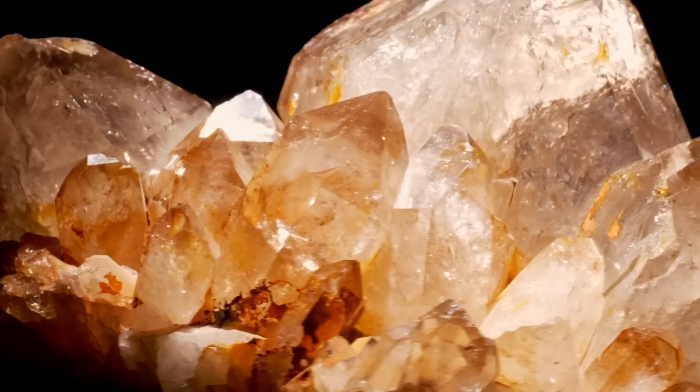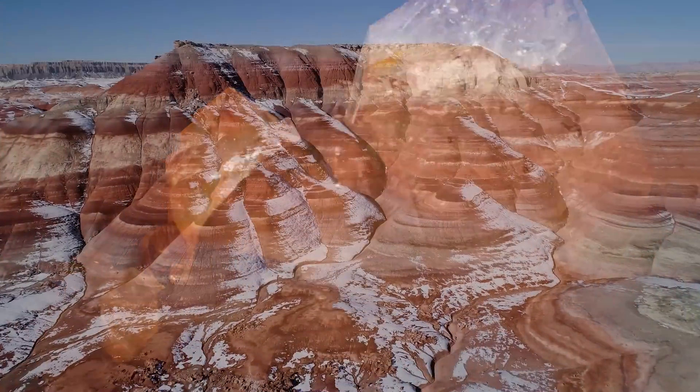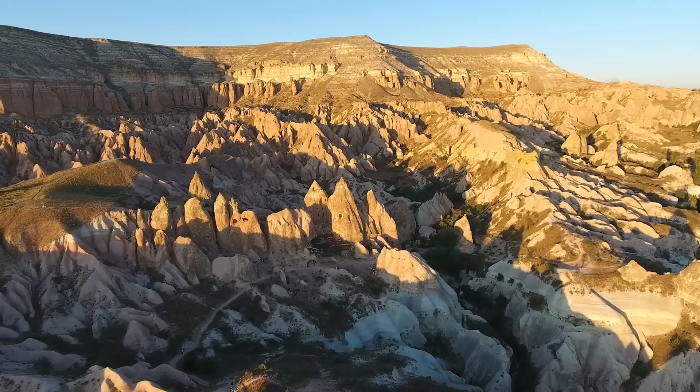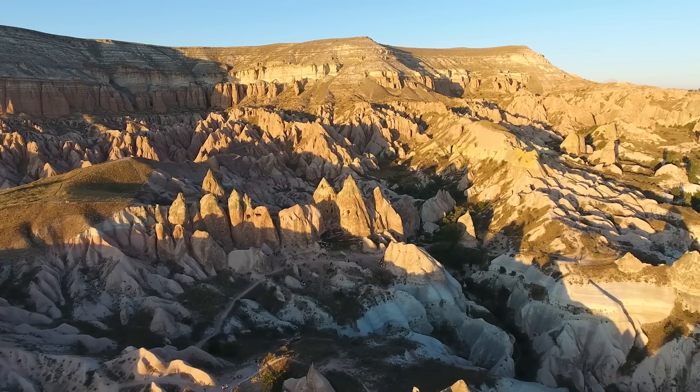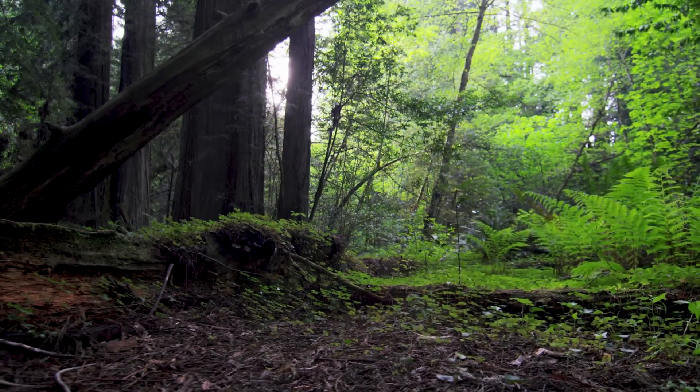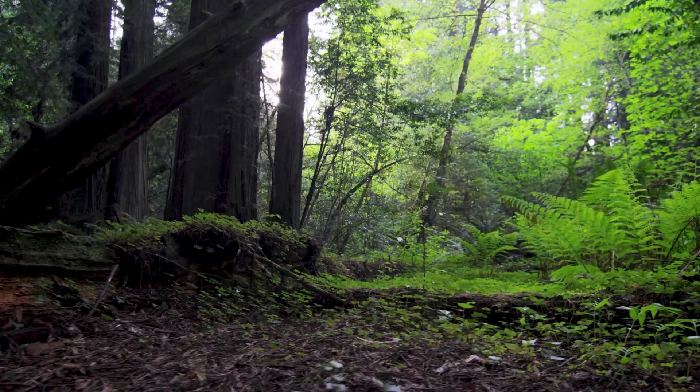But geodes can also be formed in sedimentary rock. As layers of soil pile up on top of each other over time, the pressure causes these minerals to be compressed into rock. Organic material, like plants and dead animals, decompose, leaving hollow areas.